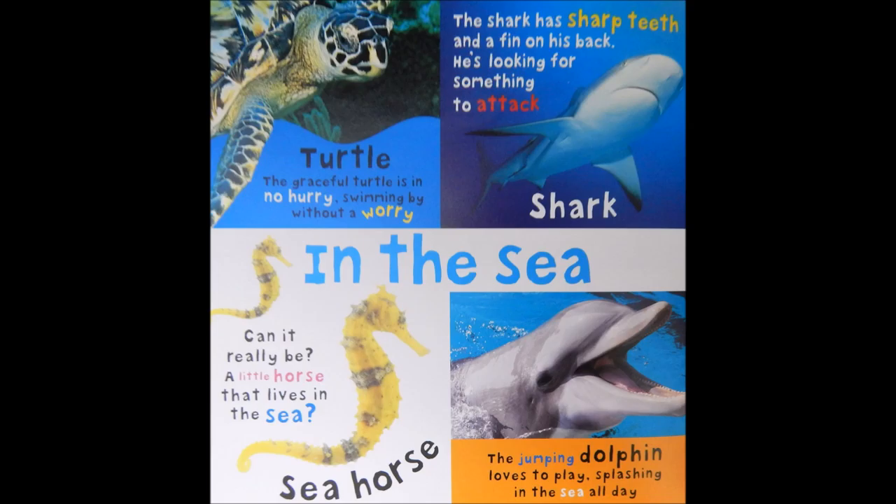Seahorse. Can it really be a little horse that lives in the sea? The jumping dolphin loves to play, splashing in the sea all day.